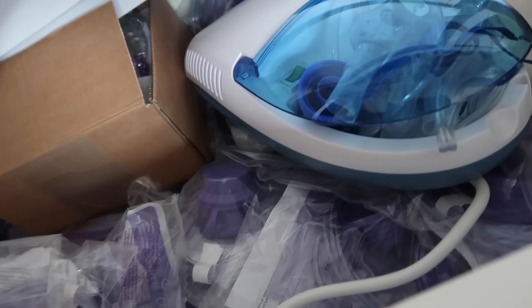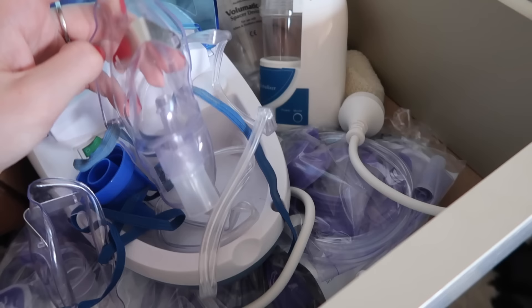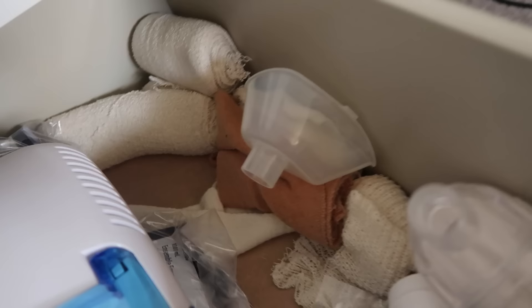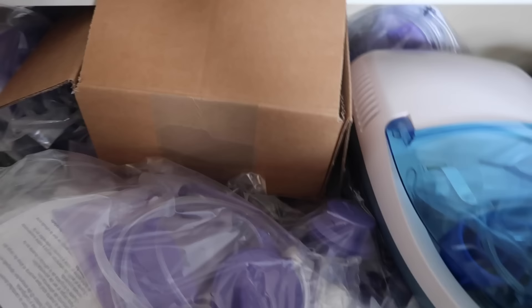On the other side of the second drawer is my asthma stuff. My blood pressure machine is usually in here but it's currently in my room. I have a nebulizer — you put the fluid in, put the mask on your face, and it opens up your lungs. I also have a portable nebulizer which is a smaller version. Then I have a spacer which helps deliver the inhaler better into your lungs, and a little stockpile of bandages, mask fits, and extension tubes for the nebulizer.